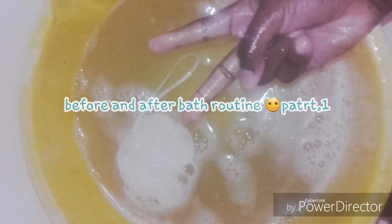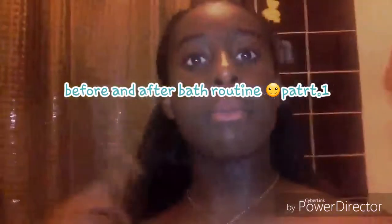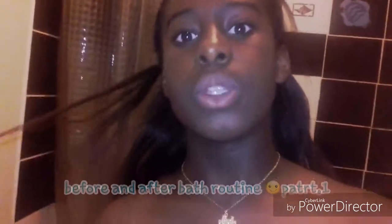Hello everybody, it's Telma here and today I'm going to be filming my before and after bathroom routine. So let's get in with the video.